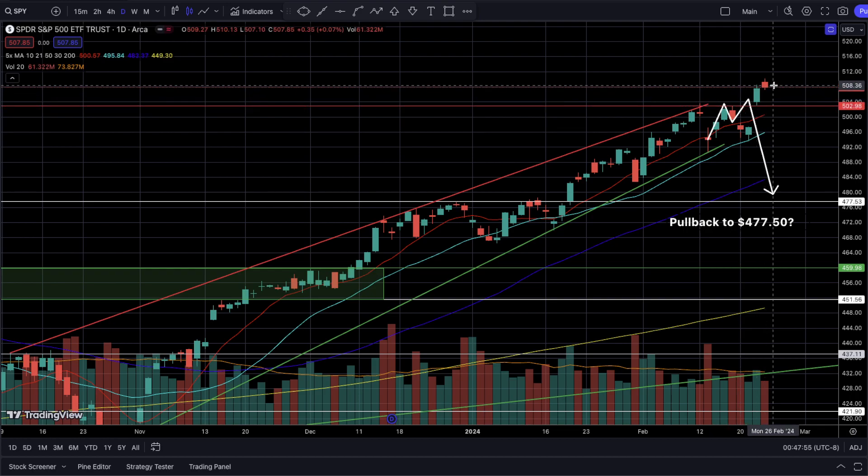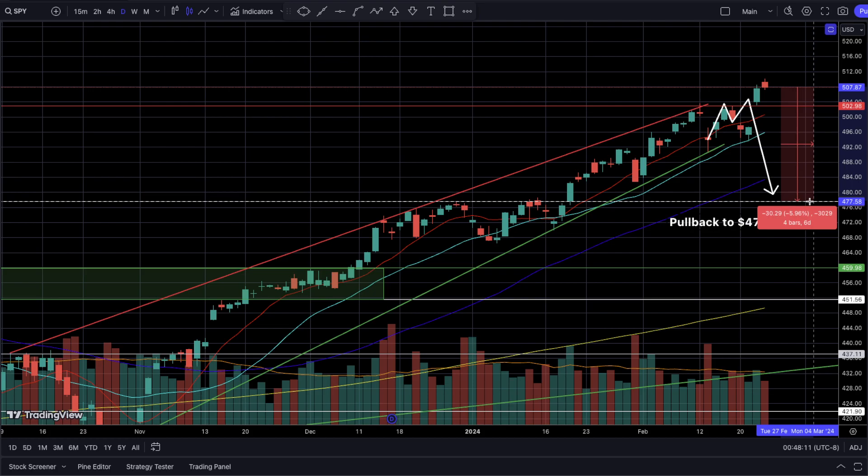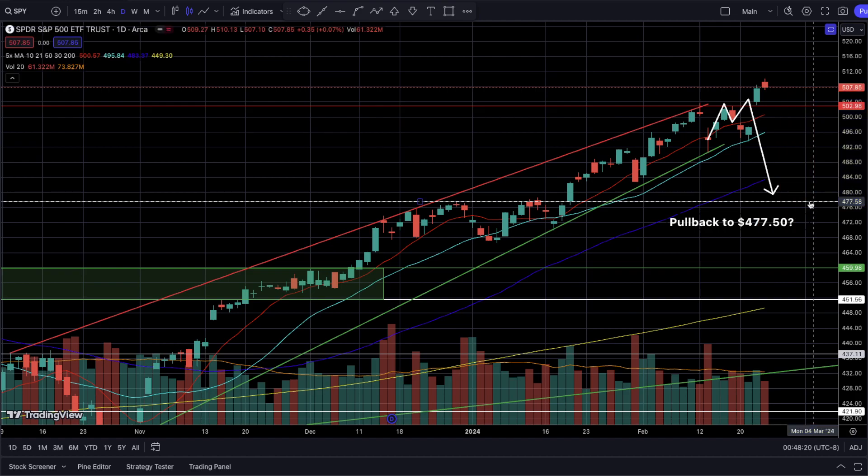I'm expecting at least a 5% pullback, but the more we go up higher, this could be elongated to 6%, 7%, 8%, or maybe 10% at some point. Based on the closing price last Friday, a pullback to the 477.50 level I've been talking about for weeks is now sitting at 6%. As we enter the new month of March, the markets are most likely going to be tired of running straight up.